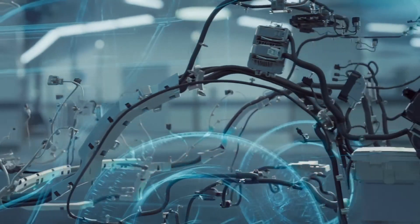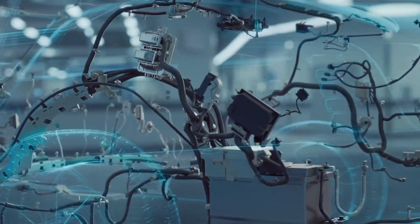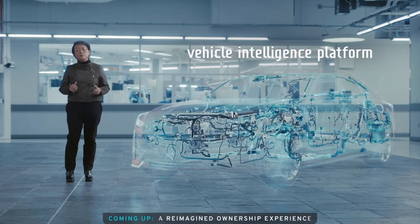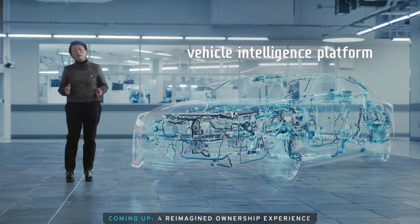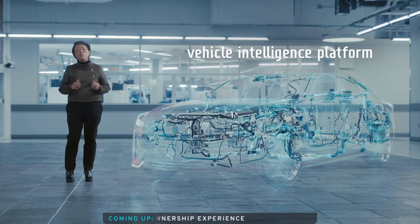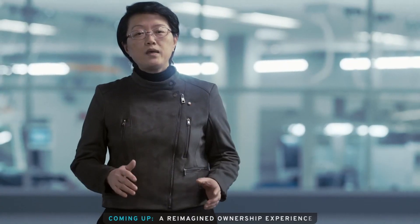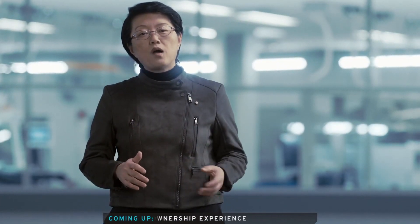It is a new, innovative digital electrical architecture that provides more rapid communications between the vehicle's systems and to the outside world, and is capable of managing 4.5 terabytes of data processing power per hour — a five-fold increase in capability over GM's current electrical architecture. VIP will serve as the software foundation for our EV ambitions and will be integrated into nearly every GM vehicle globally by 2023.